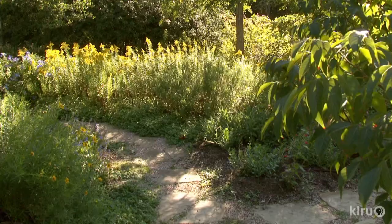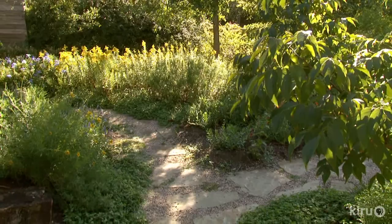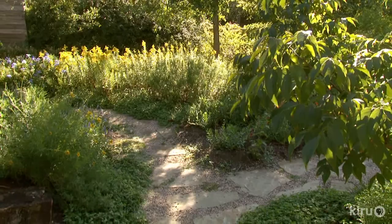One thing she learned was how to deal with her red death soil. It took practice. Now I sort of know what to do. I put some decomposed granite, some compost, a little bit of manure, and mix it all up with the clay. Slowly the clay is becoming more alive, more permeable.